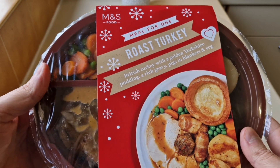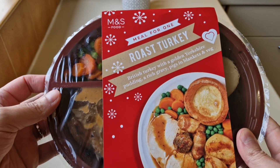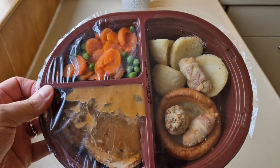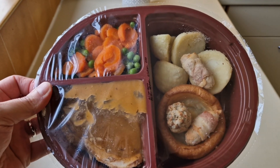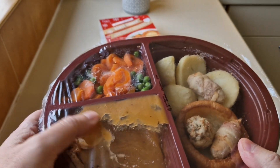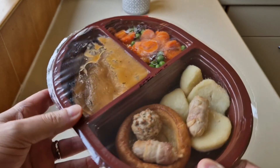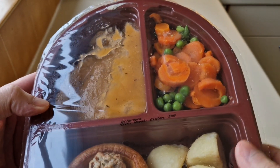Now, it does seem a lot of money, but unfortunately that is the state of the nation. Let's have a look, see what we've got. You get your two pigs in blankets, your stuffing ball, your Yorkshire pudding, your roast potatoes, your turkey and gravy, and your carrots and peas. Allergens: it's got milk, wheat, gluten, and egg.